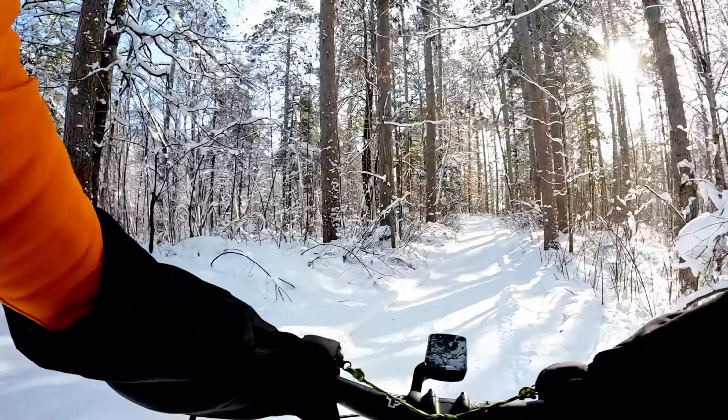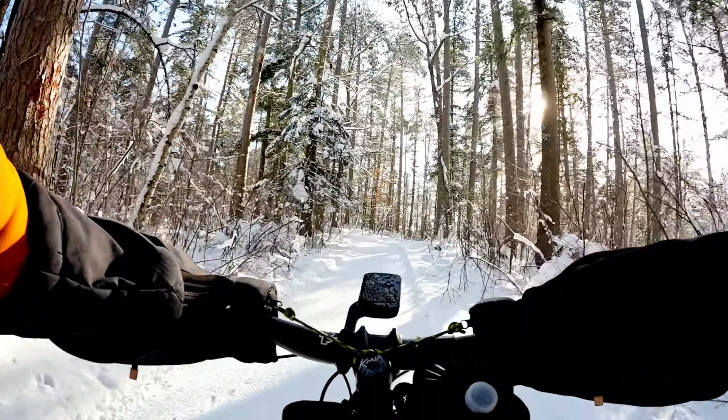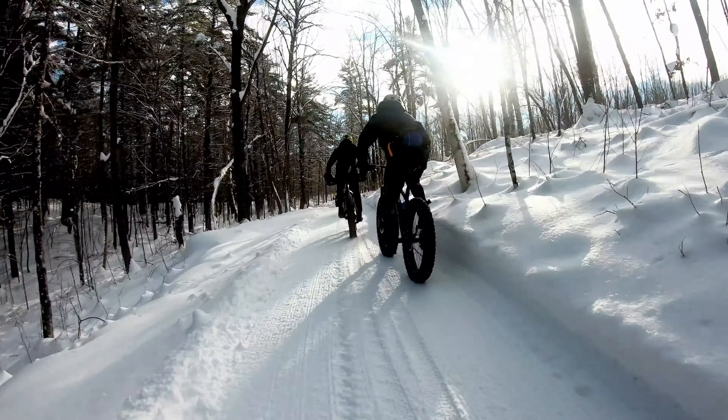Some friends rented a place in Seeley, Wisconsin, so a bunch of us headed up there for a weekend of riding. We did a really fun ride on the Seeley Hills Trails in the dark on Friday night, and then Saturday morning we did another ride on the Canva Trails.